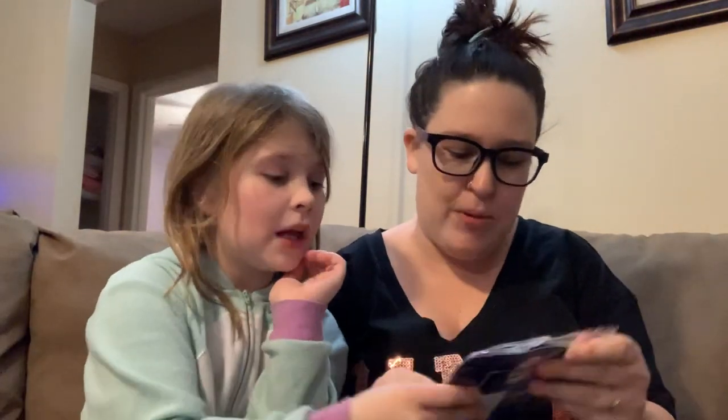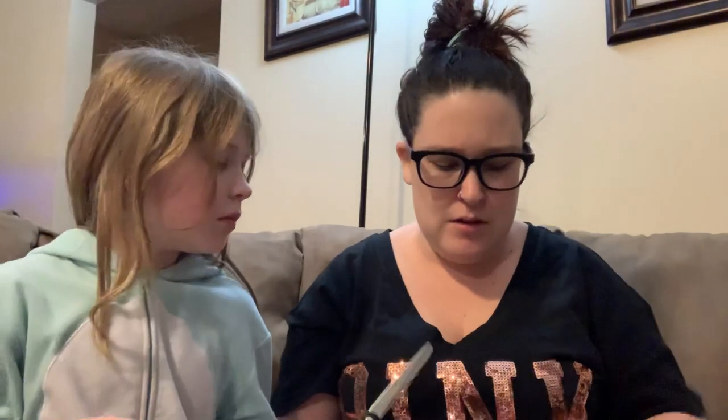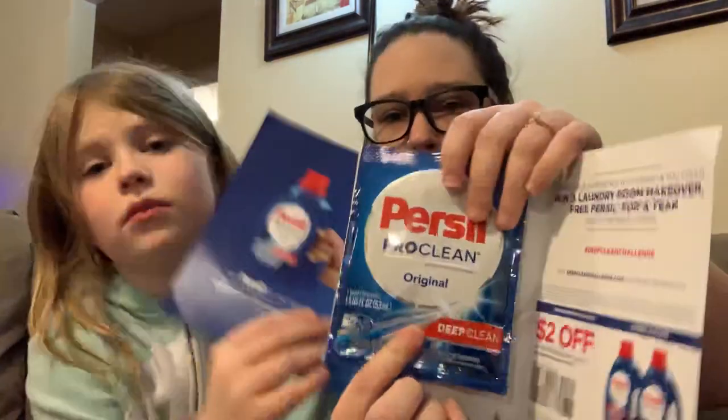This is actually a Purex Pro Clean laundry detergent sample. I got this on Facebook — one of those ads that says they're having a free sample. Purex usually does free samples, so this is pretty cool. This is the laundry detergent, and it also comes with a high value coupon. We also need laundry detergent badly.